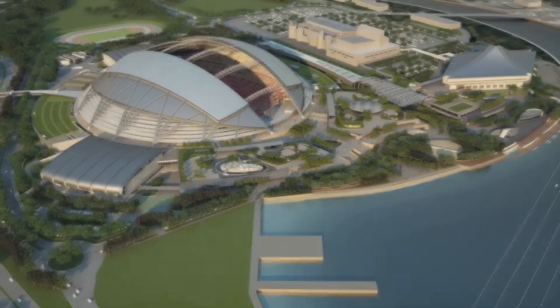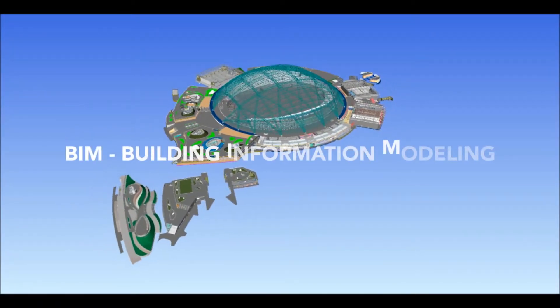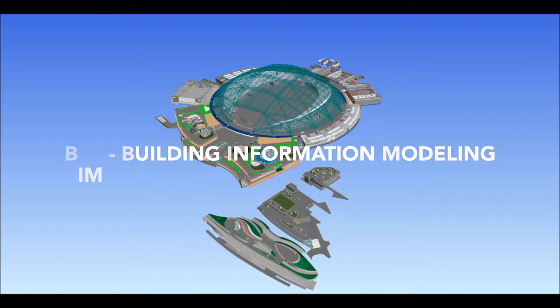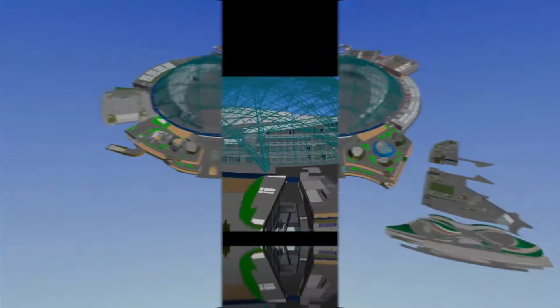3D modeling enables buildings to be virtually constructed in three dimensions. BIM, standing for Building Information Modeling, was the tool used on the Sports Hub project to coordinate design and construction. Discover now the Singapore Sports Hub as you will never see it, from the inside.